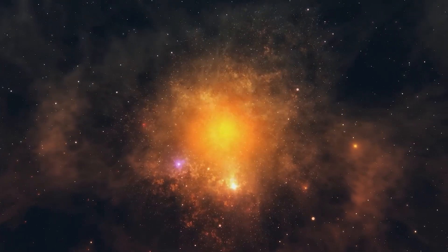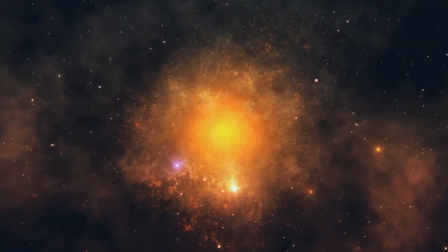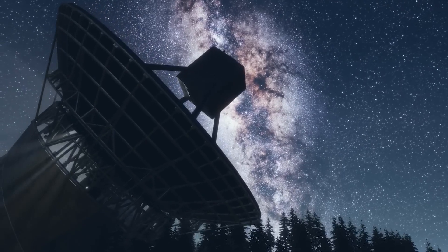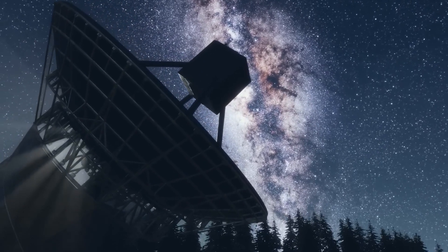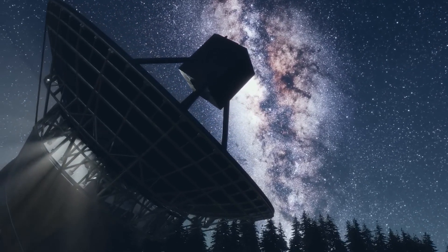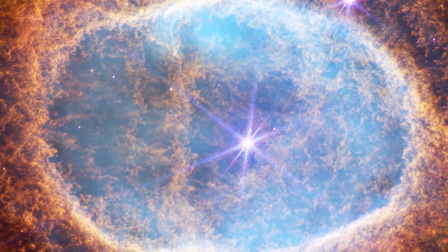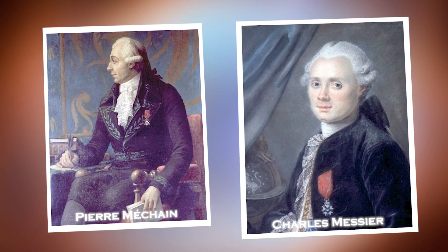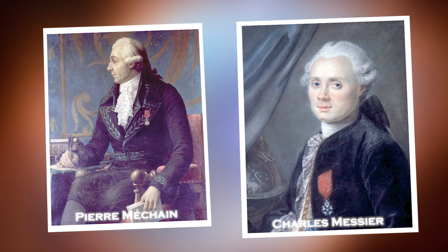The history of the Ring Nebula represents a symbol of human curiosity and scientific progress. From its early misinterpretations as a planetary nebula to the advanced technology of the James Webb Space Telescope, our quest to understand this phenomenon has closely followed the development of astronomy. The Ring Nebula was discovered in 1779 by astronomers Pierre Méchant and Charles Mézières, who included it in their catalog while attempting to track a comet through the constellation Lyra.